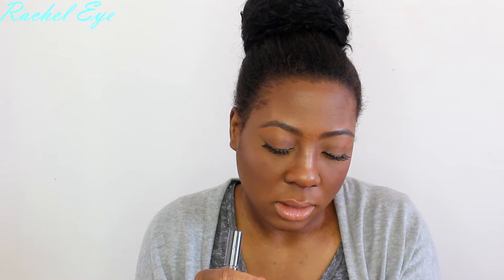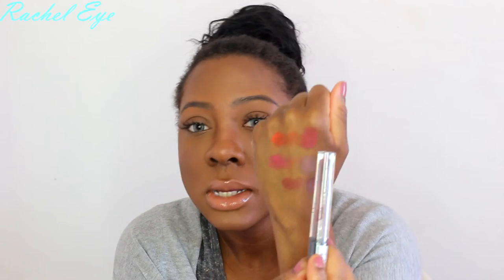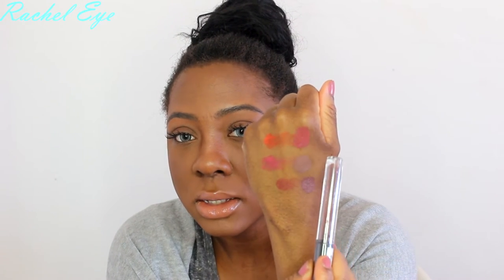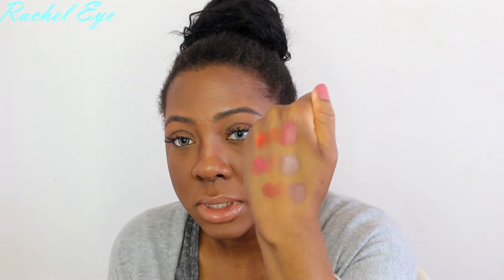Let me hand swatch these. So this one is Exotic, this is Beauty Mark, and this last one — ooh, that is such a pretty brown girl! Alright, so from top to bottom: Exotic, then Honeymoon, and Beauty Mark.